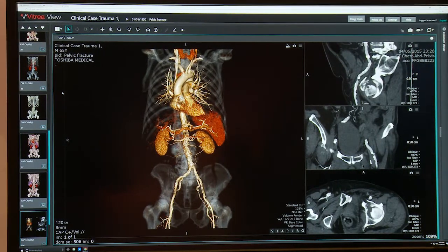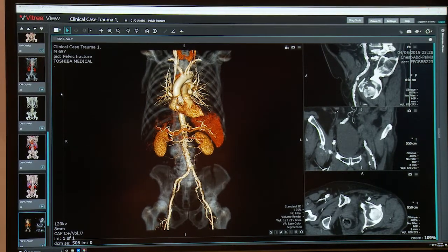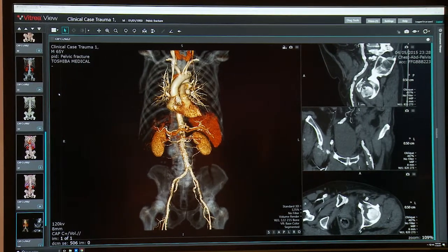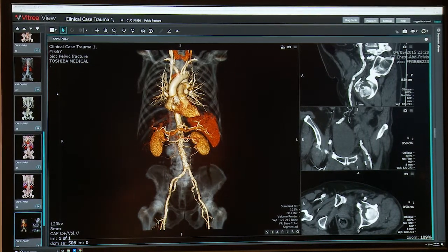Later, when the patient is seen for follow-up in their primary care physician's office, those pre- and post-surgery images can be displayed using VitriaView on the exam room PC or on the physician's tablet, and it's even compatible with a physician's mobile device.